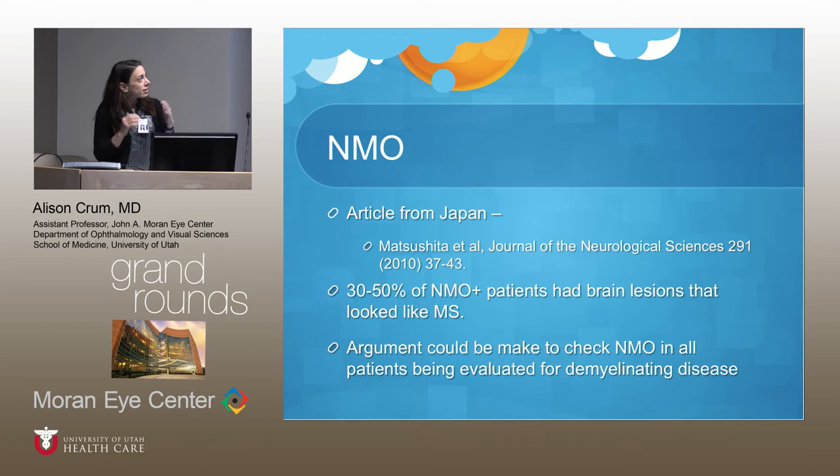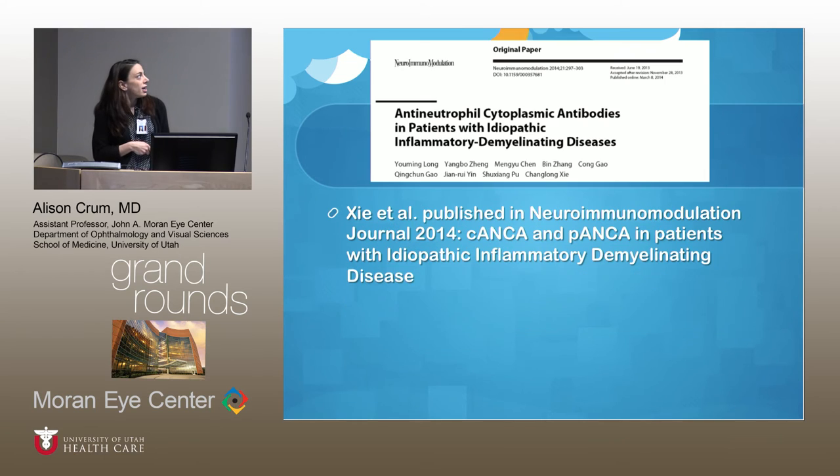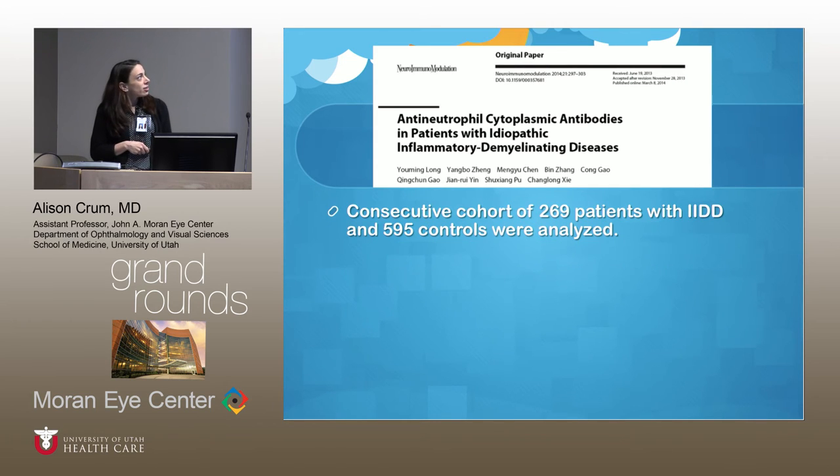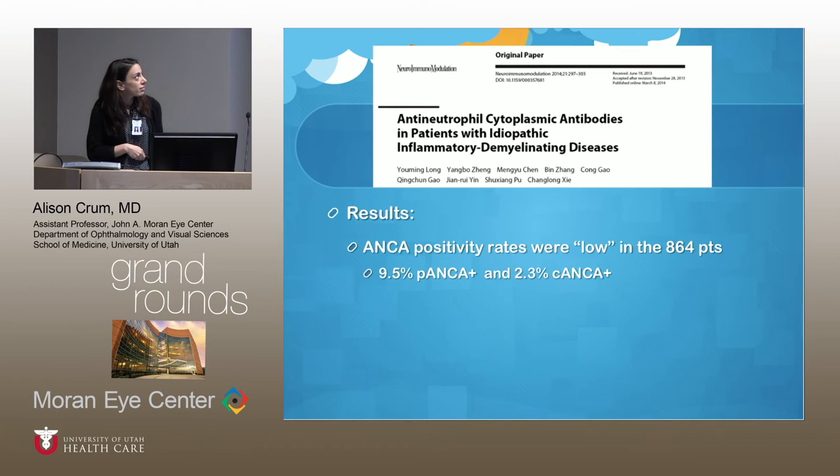Why should we look for ANCA? About 30% to 40% of patients with NMO have associated disorders — Sjogren's, SLE, thyroid disease, or myasthenia. There was an article published in 2014 that looked at 269 patients with presumed NMO spectrum disorder and 595 controls. Controls were patients with ischemic stroke, Guillain-Barré, and myasthenia gravis. The NMO case group included MS, recurrent optic neuritis, and recurrent longitudinally extensive transverse myelitis.